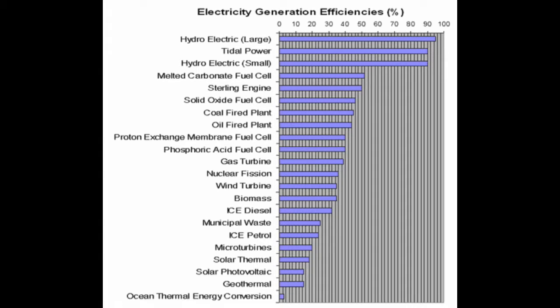Hydroelectricity power generation is the most efficient method of large-scale electric power generation. The kinetic energy of the water is converted by the turbines directly into electric energy. There is no intermediate process that allows heat loss. The efficiency can therefore be as high as 95%.